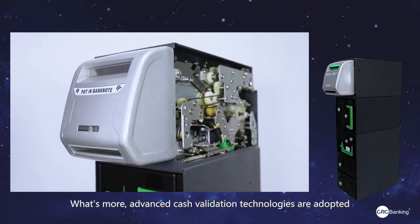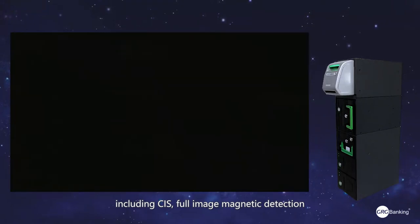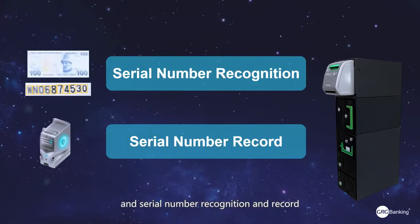Advanced cash validation technologies are adopted, including CIS, full image, magnetic detection, and serial number recognition and recall.